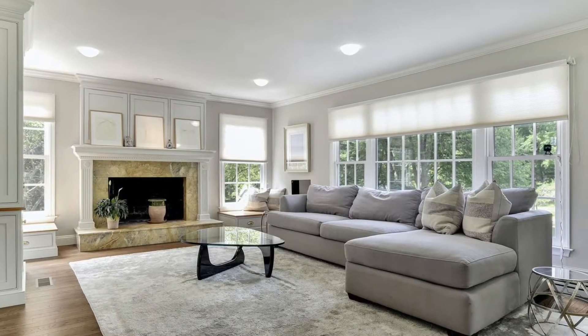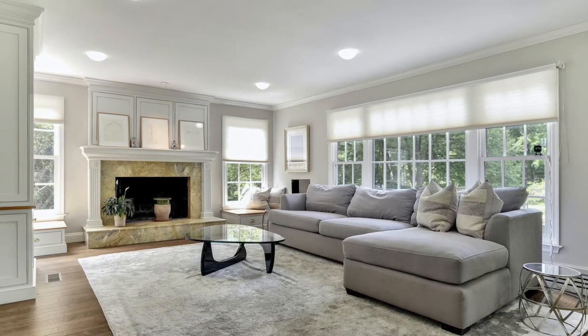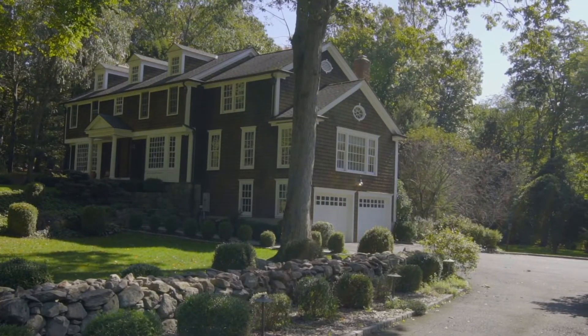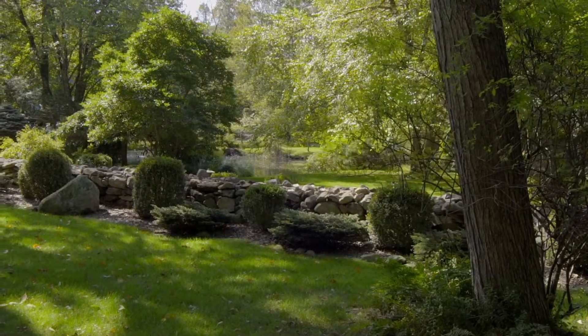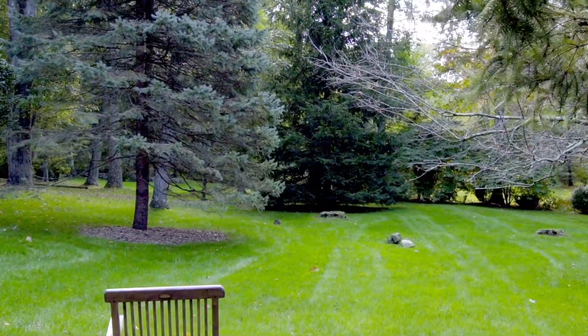One of the biggest surprises in this house is the family room off of the dining room and the kitchen, which is over the garage. It has light on all three sides and you get beautiful views of the pond as well as the backyard, and gorgeous sunlight all day long.